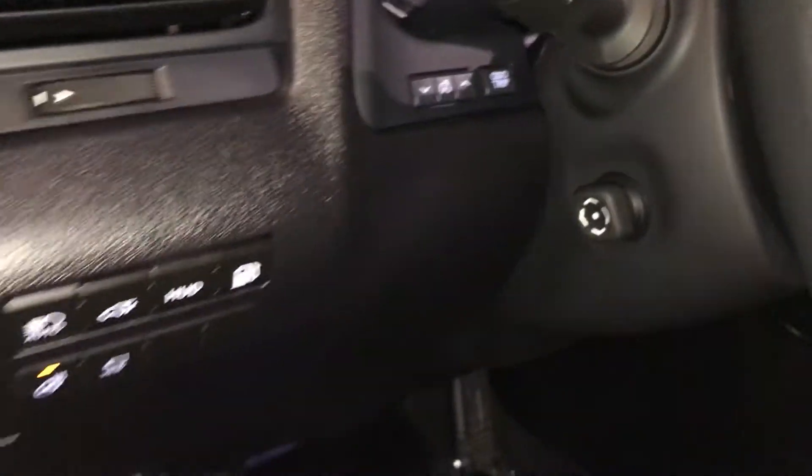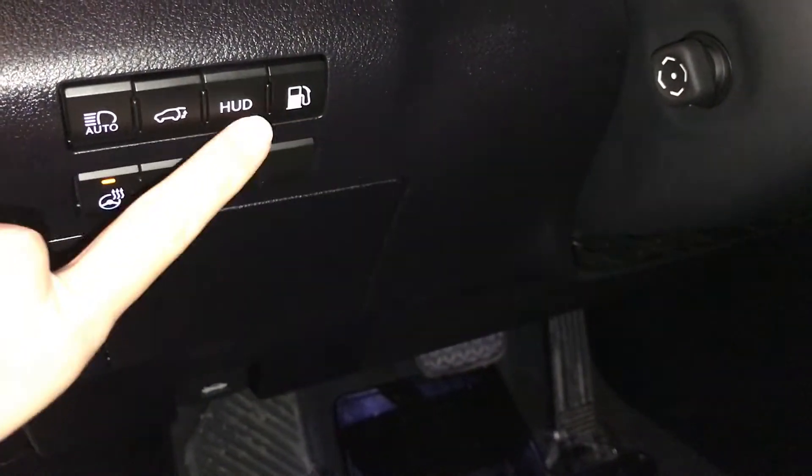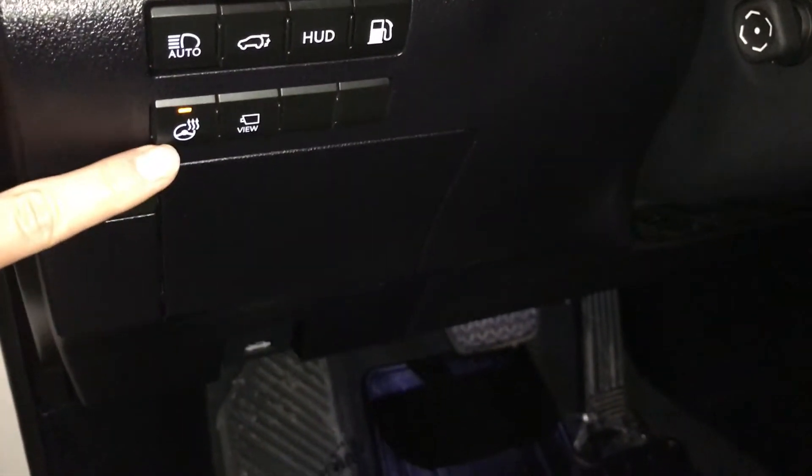Controls for your odometer trip, dashboard lighting, automatic high beam feature, trunk release, gas cap release, turning on and off the heads-up display, heated steering wheel, and panoramic view monitor storage.